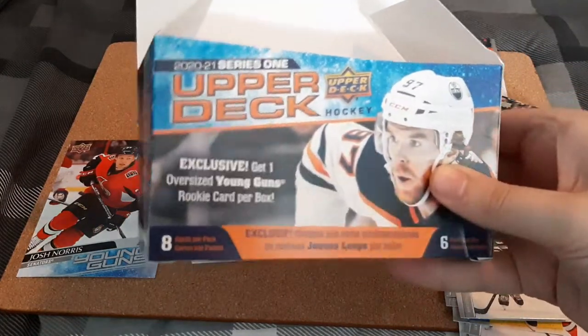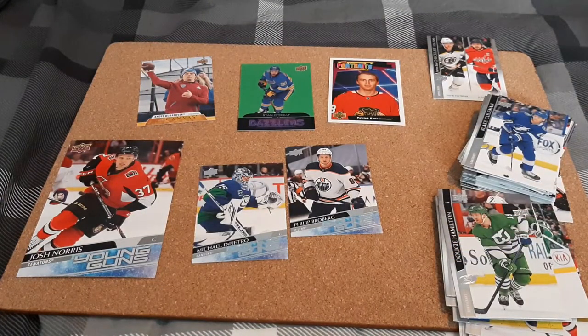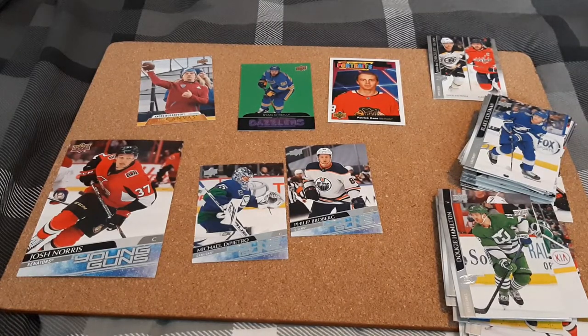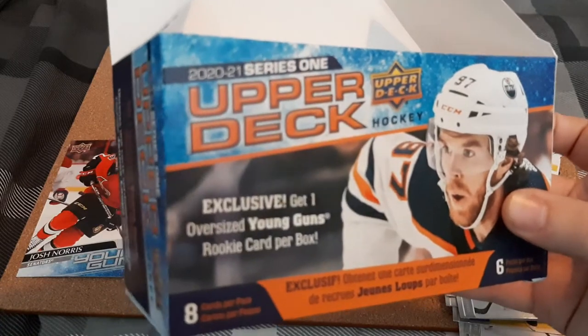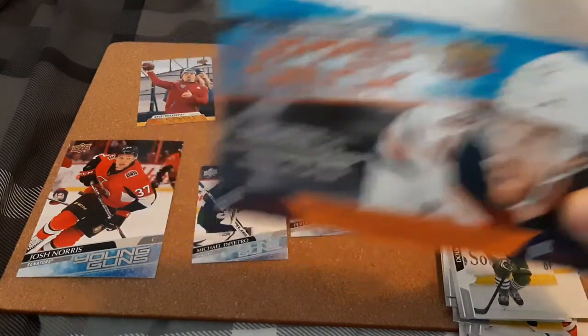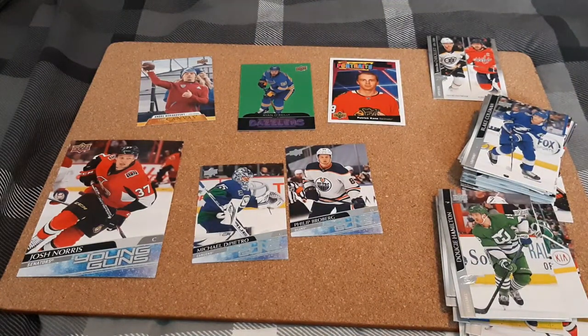Comment down below what you guys think of the Blaster Box. For the price, I might purchase one more to try to get something great. I know Alex Lafrenière — I always butcher names — his Young Gun is worth around $350 right now. He was the first overall draft pick. At the time I'm recording this, the season has yet to start. My collecting buddy pulled that Young Guns out of a Blaster Box, but he's going to keep it. If it was me, I would sell it — you're going to get $350 just in case the player flops like Nail Yakupov and others who were first overall draft picks. If it was me I'd sell. But the player might do well, maybe the next Connor McDavid and that card will skyrocket.